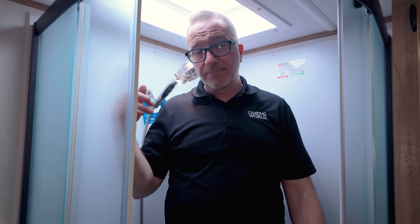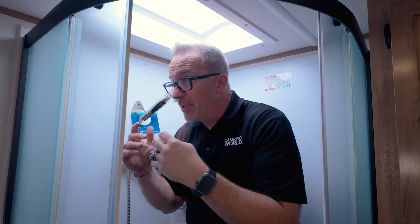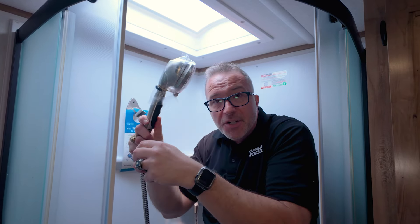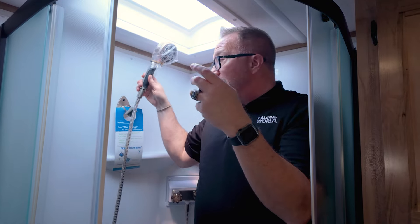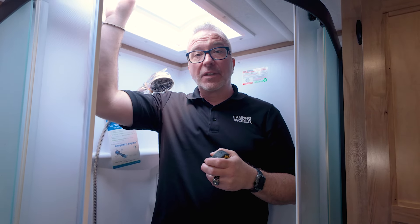As you tour some tall ceiling RVs or even barrel ceiling RVs, take note of these design choices and where manufacturers have placed cabinets and additional storage. Now if there's one major complaint us tallies have with shorter ceilings in travel trailers, it's the shower. If the ceiling is only so tall and the shower head comes down this much, those of us at about six feet tall end up doing the awkward shower dance trying to wash our hair or even get beneath the shower head.